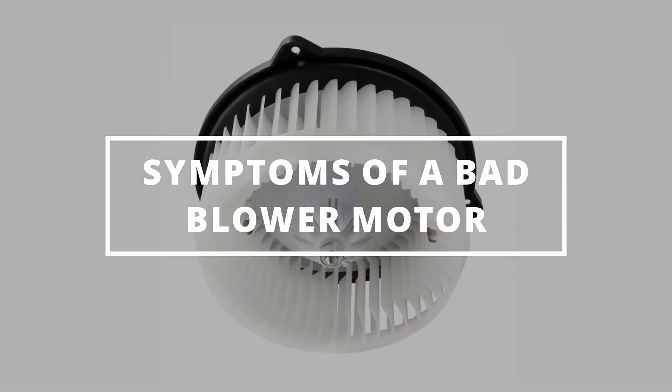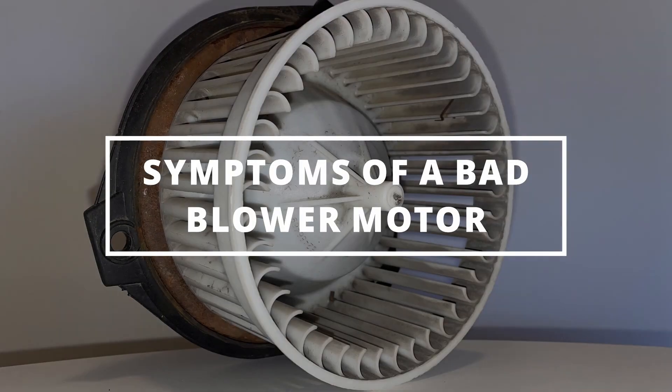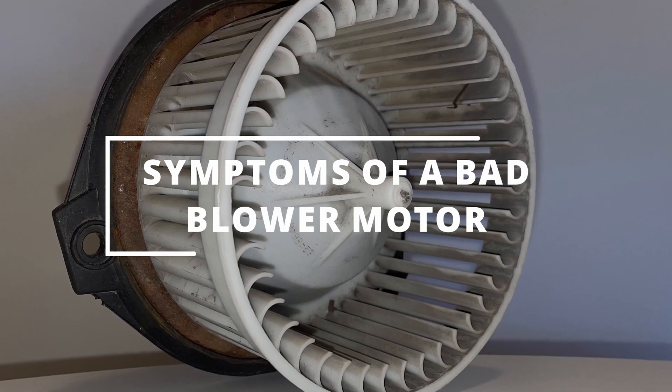I hope you guys are all having a productive day. Easy Autofix here, and today we're going to learn symptoms of a bad blower motor.